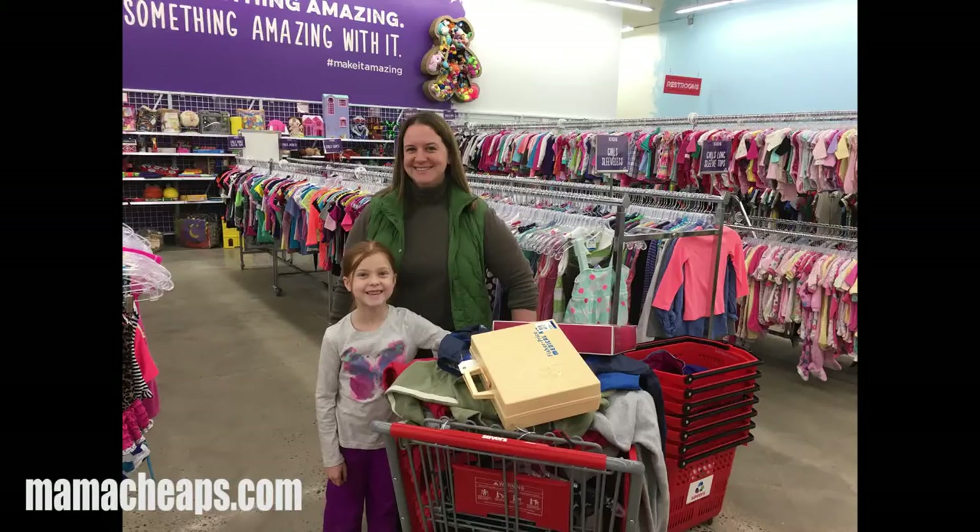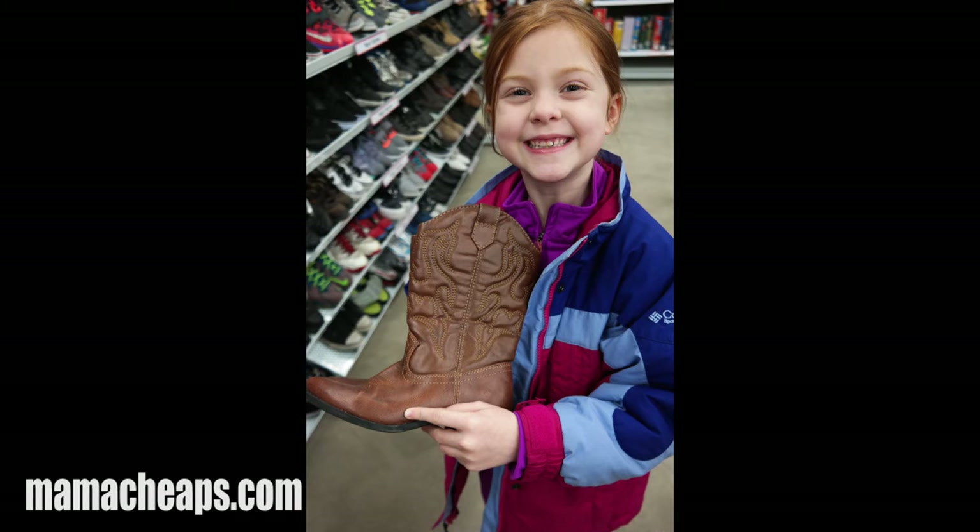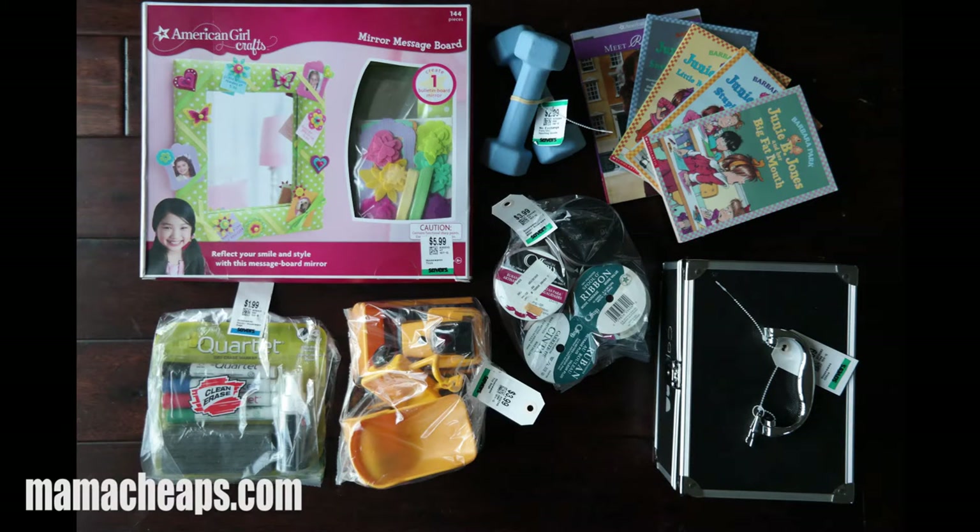Lily and I had no problem filling up our cart until it was literally overflowing, so I want to take a second and show you all of the treasures we ended up bringing home. Lily is my cowgirl and equestrian extraordinaire, so she always has at least one pair of cowgirl boots in her closet. We picked up this gorgeous pair of cowgirl boots — bought a size up from her current size so when she grows out of the ones she's wearing now, these will fit her great. These cowgirl boots were only $2.99.